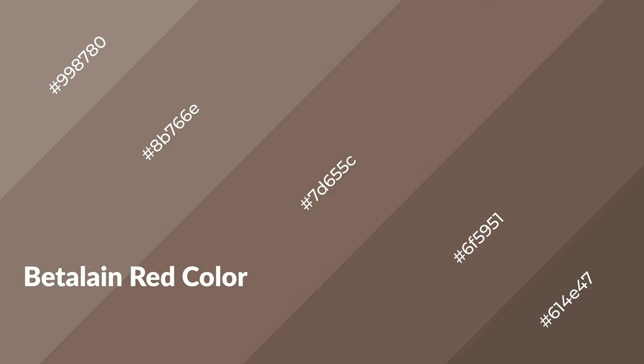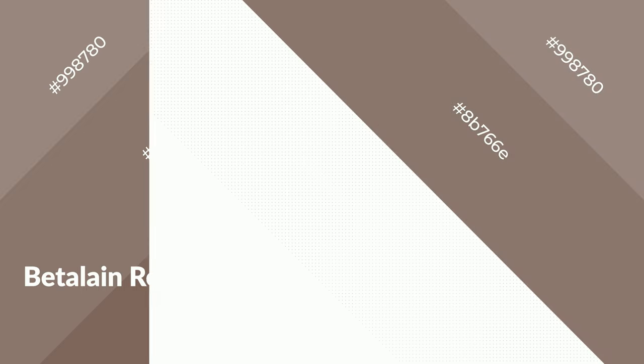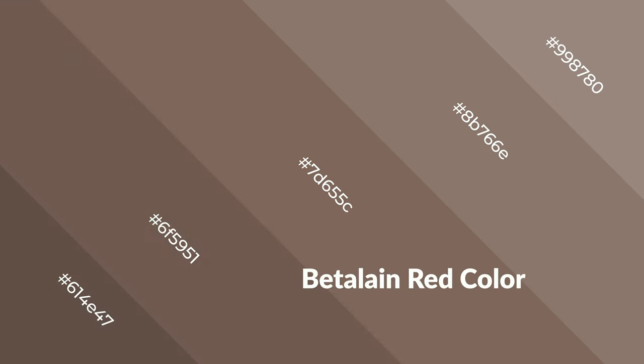Betalane red is a warm color and it emits cozier and active emotions. Warm colors are symbols of warmth, fire, heat, and sunshine. It also evokes joy, passion, love, and even anger. You can see them used in restaurants and gyms.